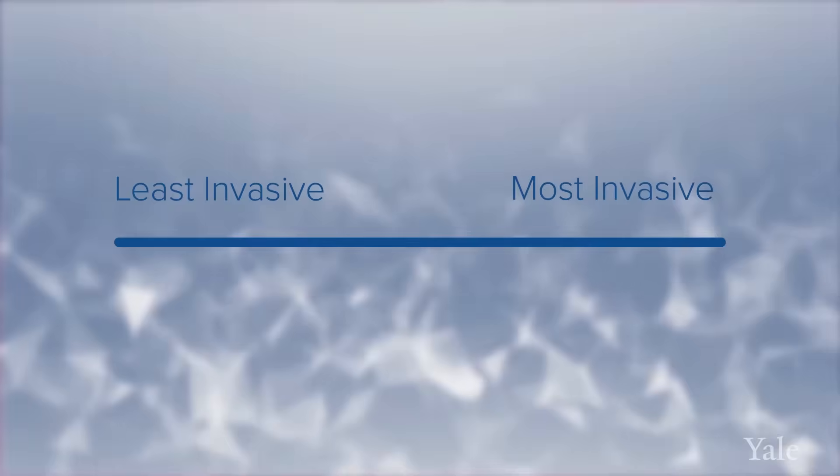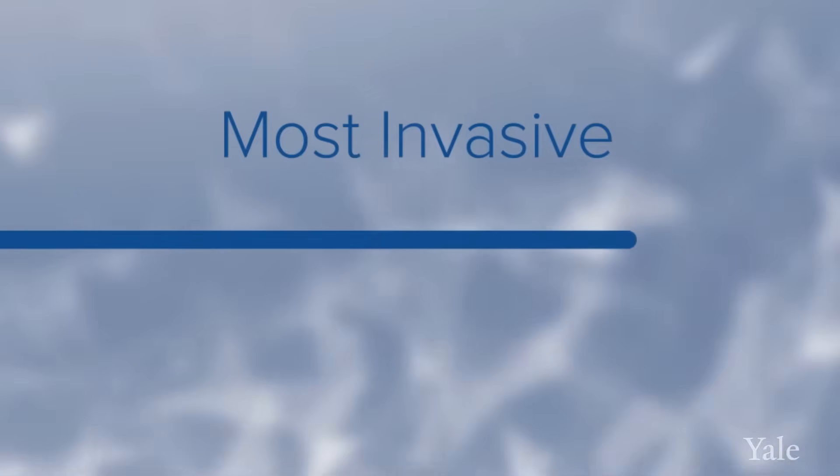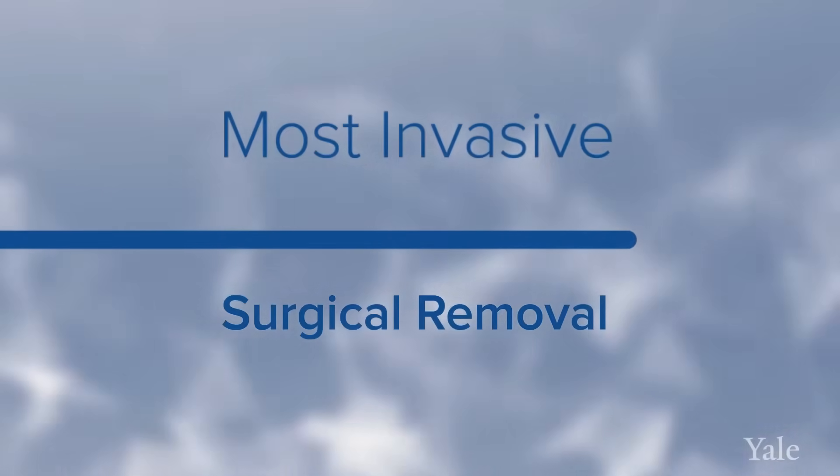The way I think about it is that you really have a full spectrum of treatment options, starting with the least invasive going to the most invasive. The least invasive of course is medical management. On the other end of the spectrum you have the most invasive, which would be surgical removal of the prostate.